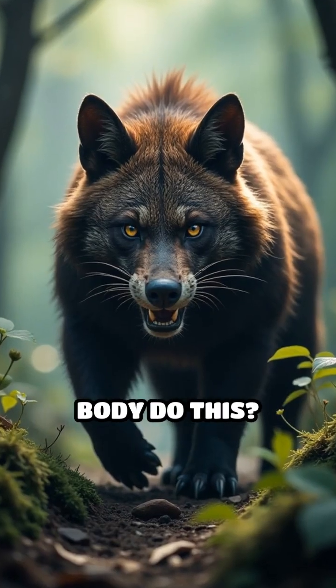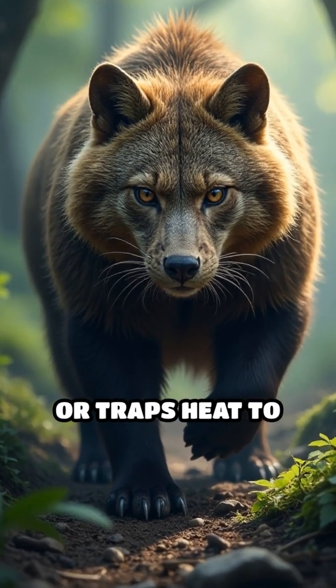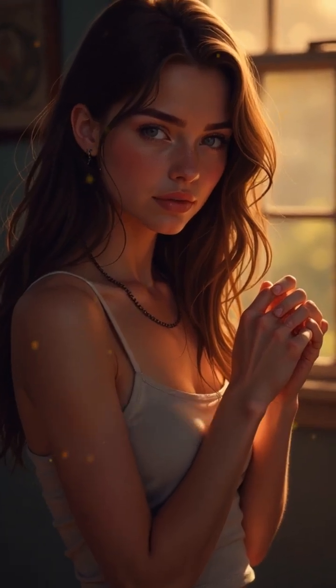But why does your body do this? In many mammals, puffed-up fur makes them look bigger and more intimidating when threatened, or traps heat to keep them warm. While humans no longer rely on a thick coat of hair, the mechanism remains deeply embedded.